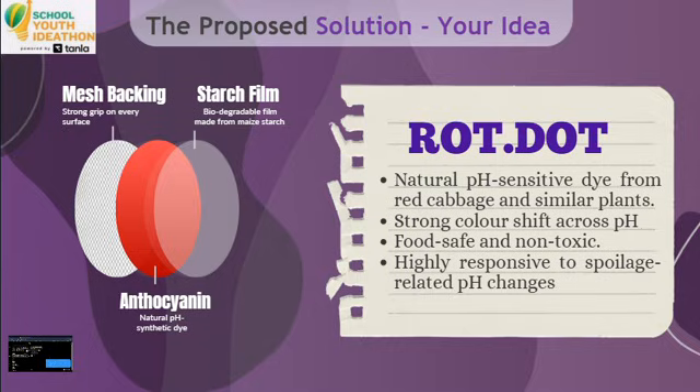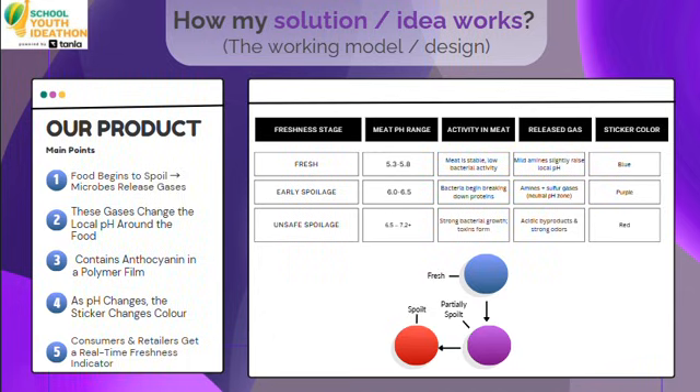This plant pigment is a safe, edible pH sensor. When the food releases gases as it spoils, the pH drops and the dot instantly shifts from fresh green through yellow, orange, red, and to deep purple. Inside our product, Rod Dot, a natural pH indicator changes color as spoilage gases like ammonia rise when meat goes bad. Stable under refrigeration, it stays accurate and only reacts when bacteria grows — simple, affordable, and tells you at a glance if your meat is still good.